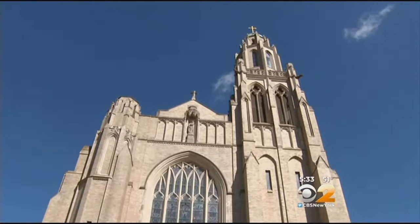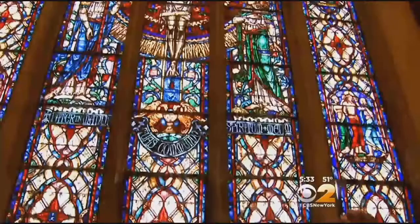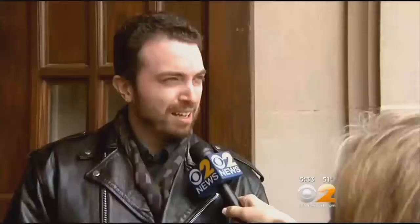Wow, this looks awesome. There's so much to love. The symbolic center of the nation's sixth largest Catholic diocese, Rockville Center's historic St. Agnes Cathedral, established 1894, is revealing a facelift. The wraps are coming off in time for Holy Week and parishioners are getting a sneak peek.